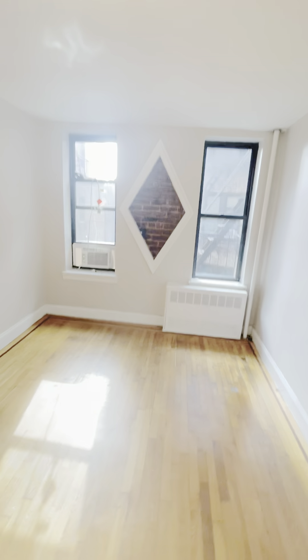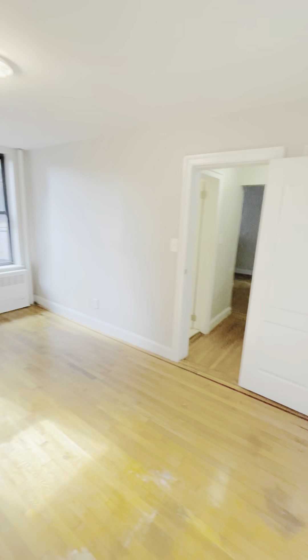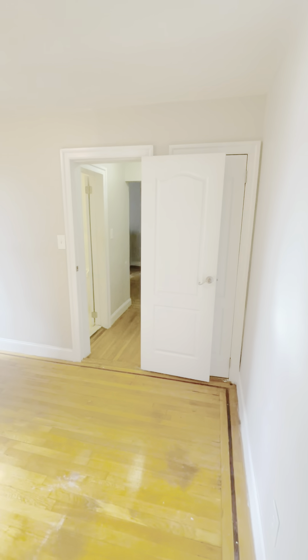And you have your king-size bedroom. The bedroom is big enough to accommodate a king-size bedroom set, and the bedroom does have a closet.